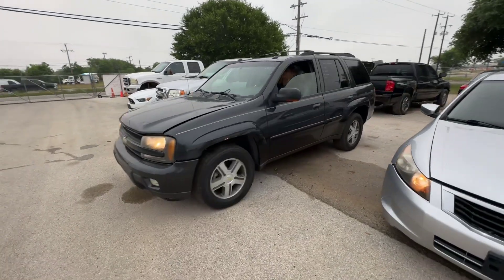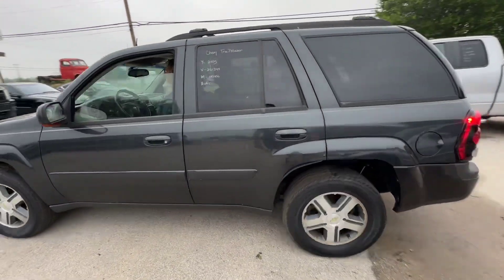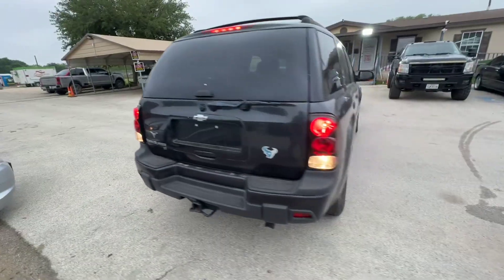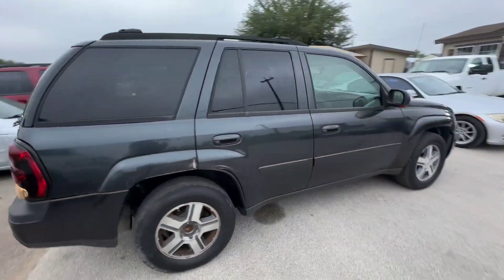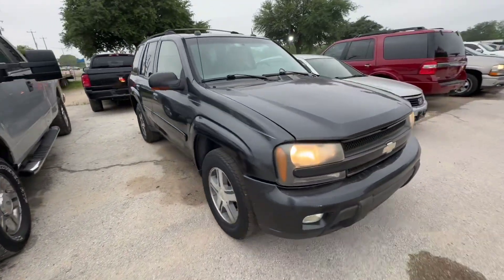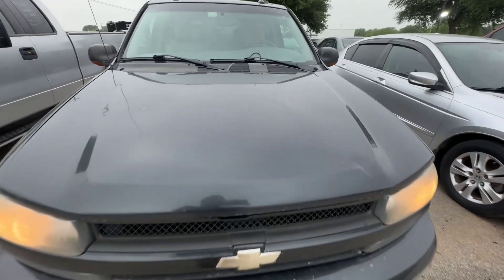Hey everybody, today we have a 2005 Chevy Trailblazer. It's an automatic. We're looking at your LT trim. Check that under the hood.